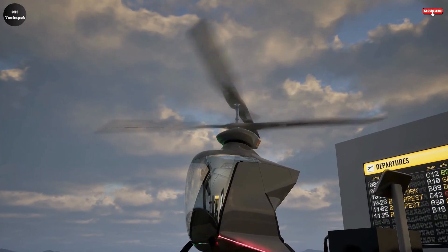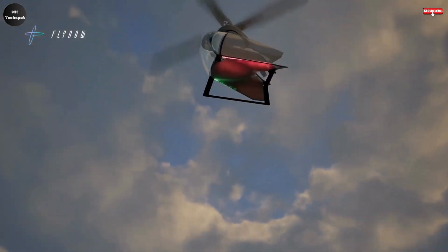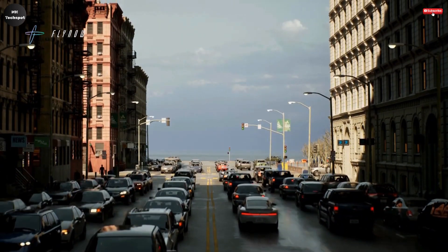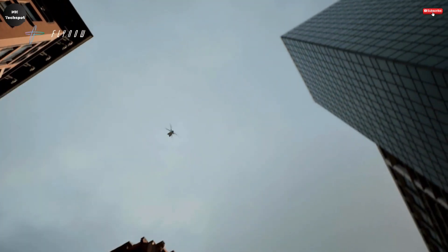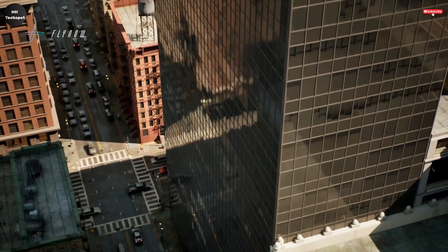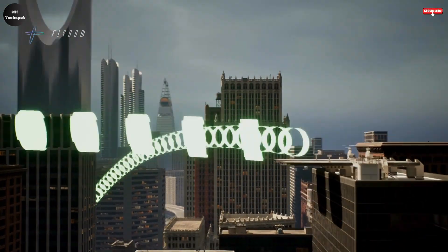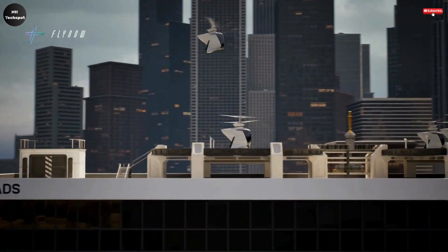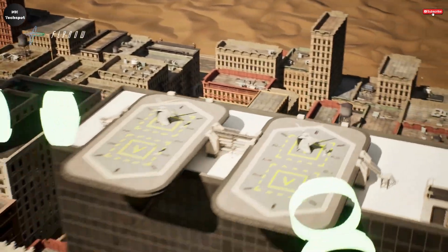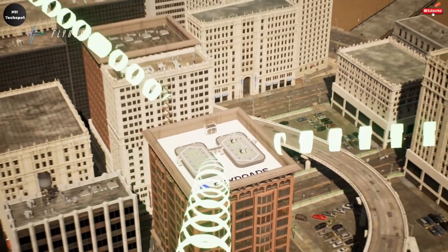The e-copter is available in both cargo and passenger models, making it versatile for various urban transportation needs. It is powered by lithium-ion batteries and can cover a distance of up to 31 miles, flying at a cruising speed of around 81 miles per hour. These specifications make it ideal for short-distance travel within urban environments where traffic congestion is a common problem. What sets the FlyNow e-copter apart is its commitment to creating a cost-effective and environmentally friendly alternative to traditional ground transportation.